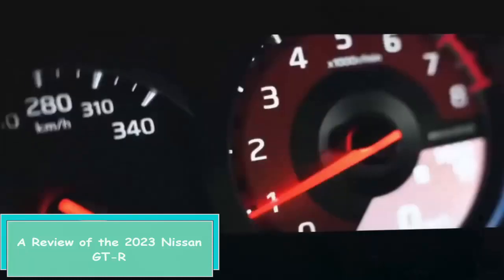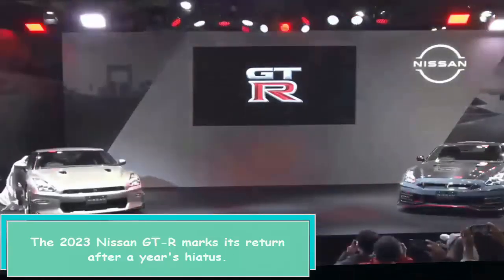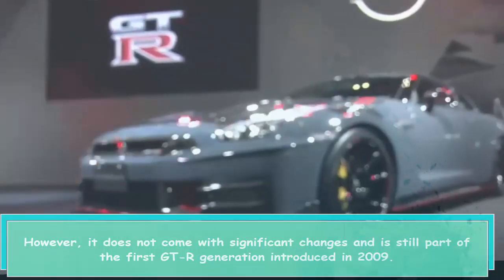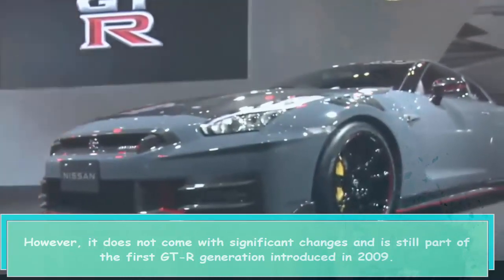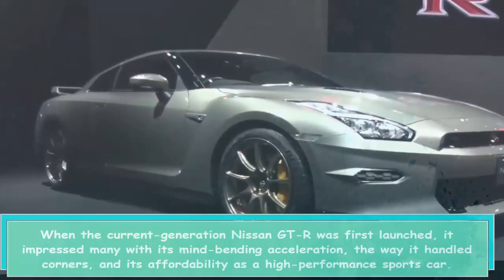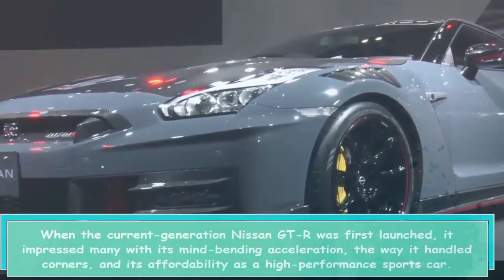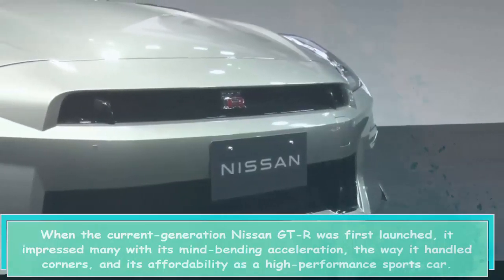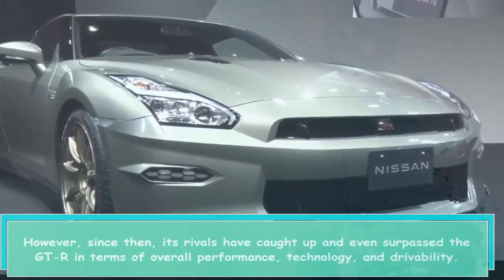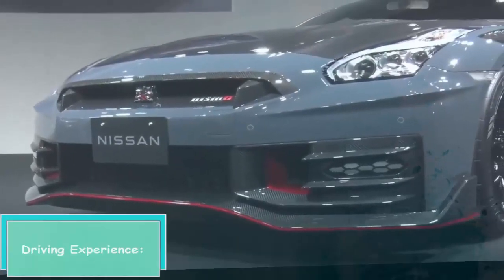A review of the 2023 Nissan GT-R. The 2023 Nissan GT-R marks its return after a year's hiatus, however it does not come with significant changes and is still part of the first GT-R generation introduced in 2009. When the current generation was first launched, it impressed many with its mind-bending acceleration, handling, and affordability as a high-performance sports car. However, its rivals have since caught up and even surpassed the GT-R in terms of overall performance, technology, and drivability.